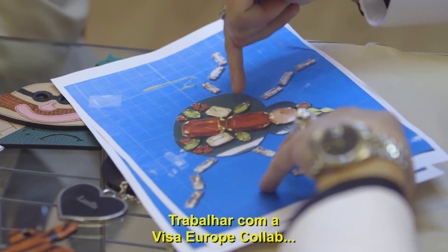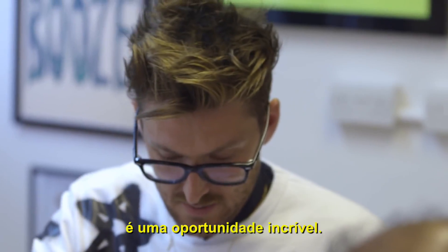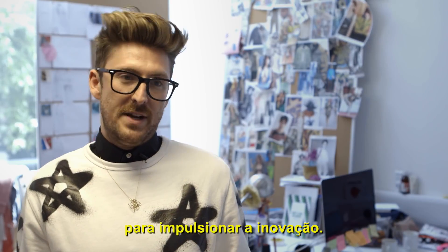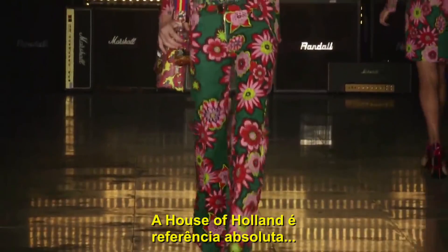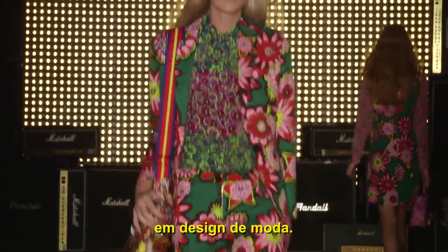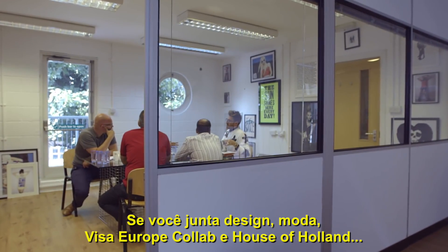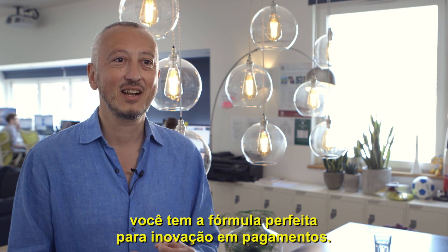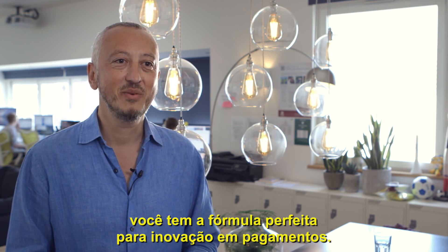Working with Visa Europe CoLab is an amazing and exciting opportunity. An entire department has been set up literally to lead innovation. The House of Holland is an iconic design centre in the area of fashion. Take design, take fashion, take Visa Europe CoLab, put them together with the House of Holland — it's exactly the sweet spot for innovation in payments.